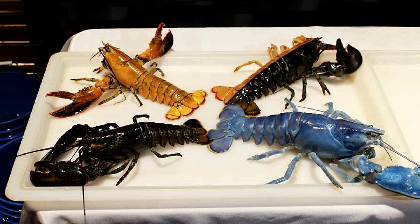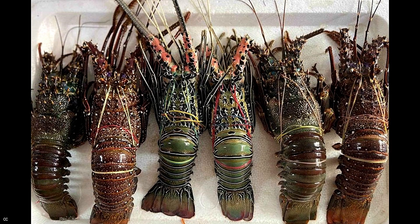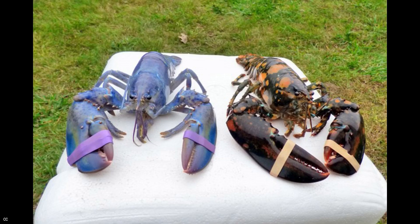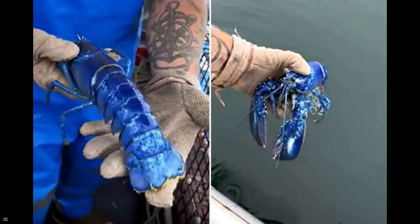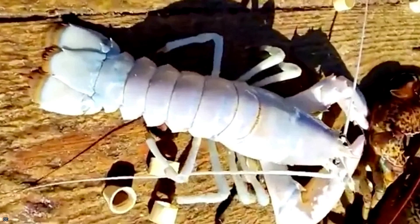While lobsters come in a variety of colors, they tend to be dark in color, either blue-green or greenish-brown, to blend in with the ocean floor. Only a tiny fraction of the millions of lobsters caught each year have odd colors, and since they are so rare, they are usually not eaten, but instead are donated to aquariums or released back into the wild.